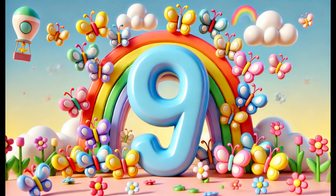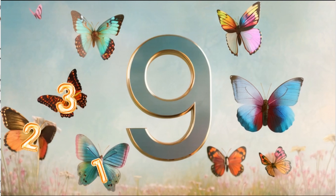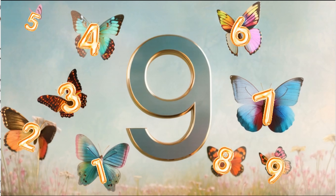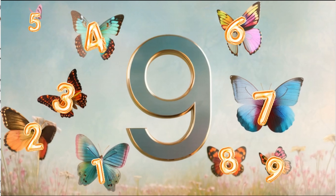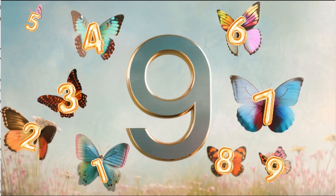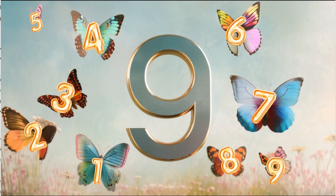Number nine! Now it's time for the number nine. Can you see these nine beautiful butterflies flying in the sky? Let's count them: one, two, three, four, five, six, seven, eight, nine. The number nine is just one less than ten and it's a great number to count. You might find nine lives in a story about a cat or nine players on a baseball team.